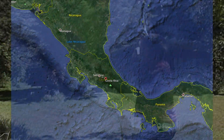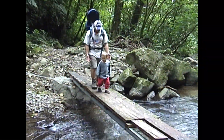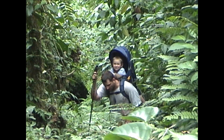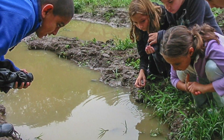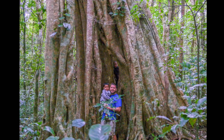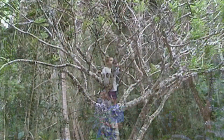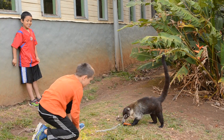And sure enough, it was a great place to explore. We explored the forests, the fields, the rivers, and the trees.